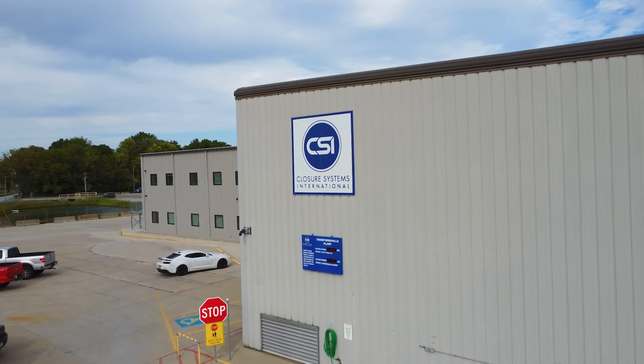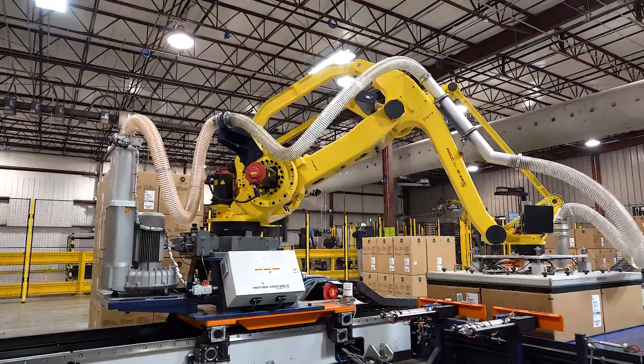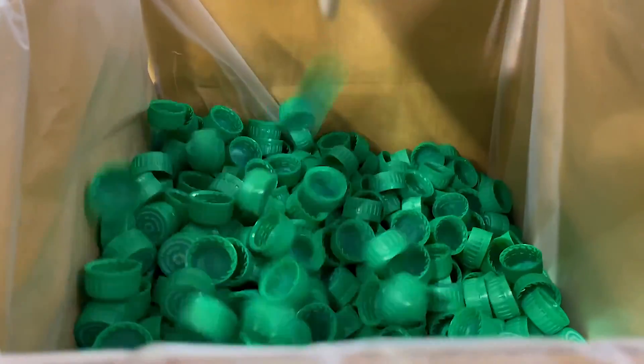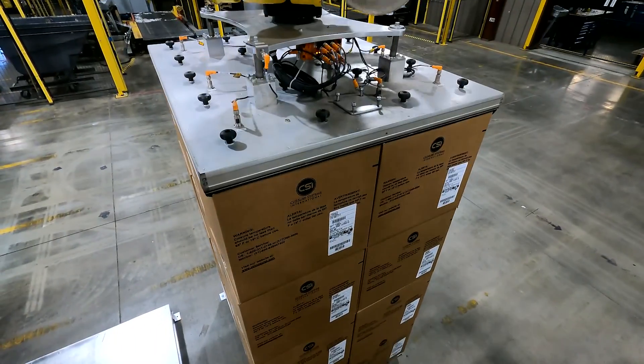At Closure Systems International, we are the industry leader in caps and closures as well as after-service support. We do about 60 billion units a year. If it's a plastic closure in North America, there's a high chance that it's a Closure Systems International closure.